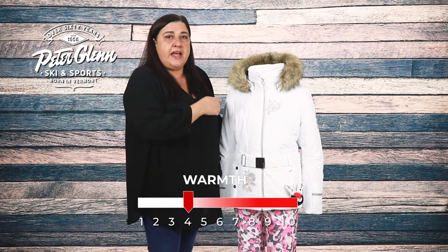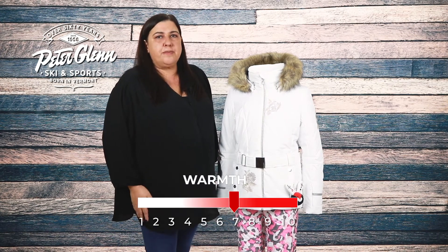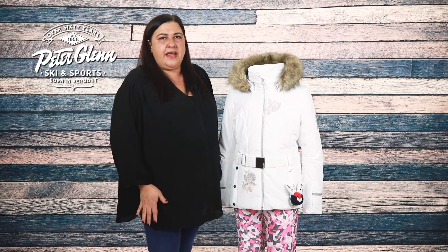There's 170 grams of insulation in the body and 150 grams in the sleeves that will make sure she stays warm. A thermal mesh center back panel and inner collar provide extra warmth and comfort.